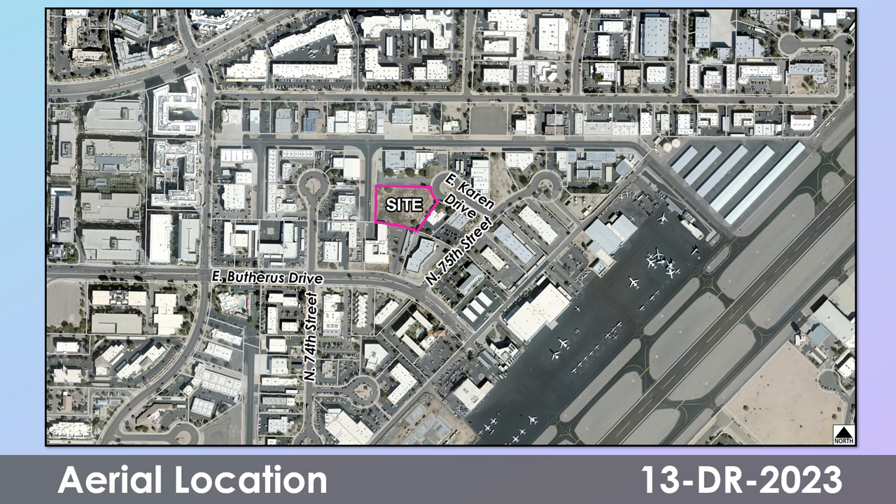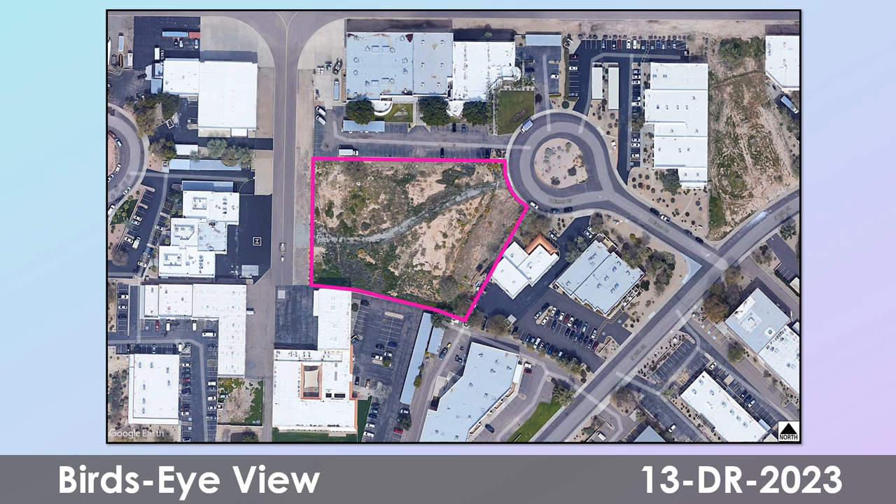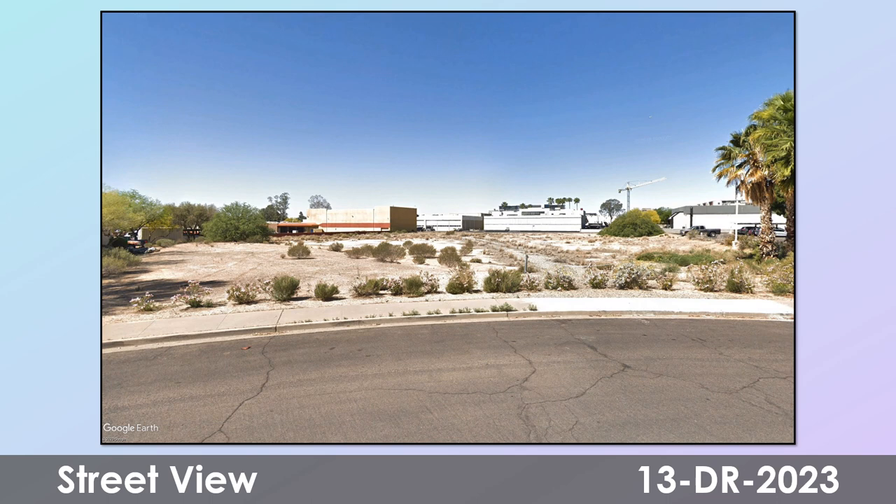This is a bird's eye view of the site location for the proposed project. This is a street view of the site location for the proposed project.